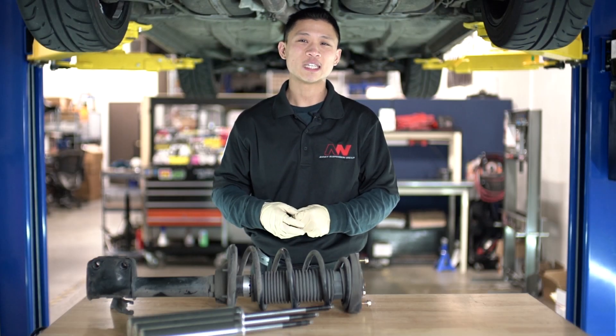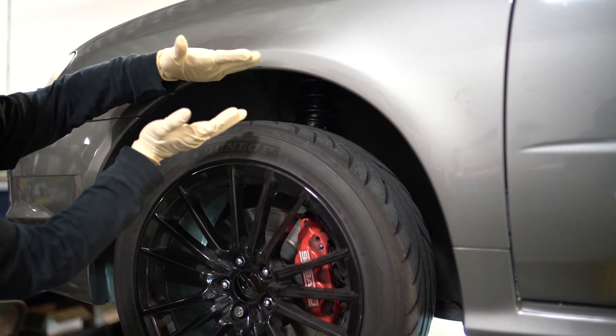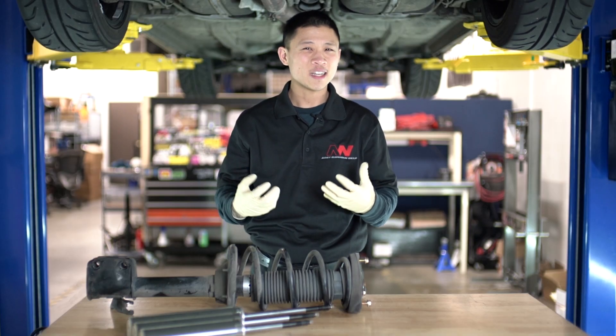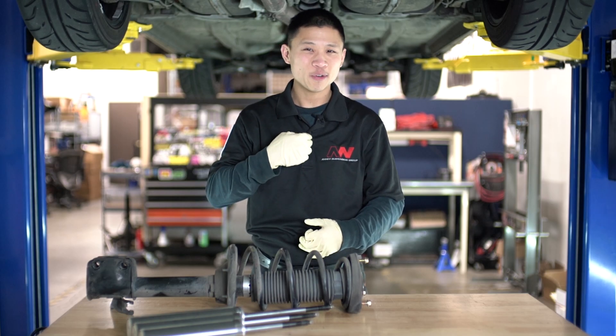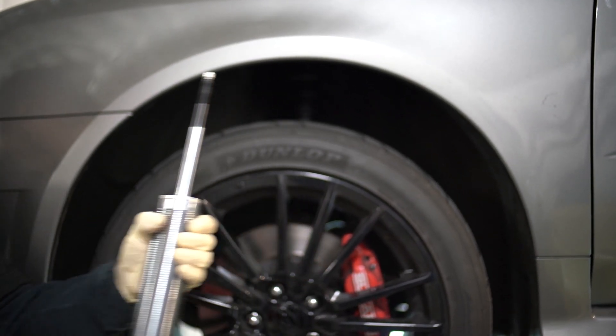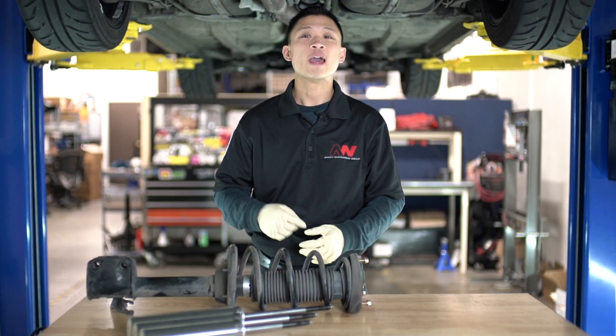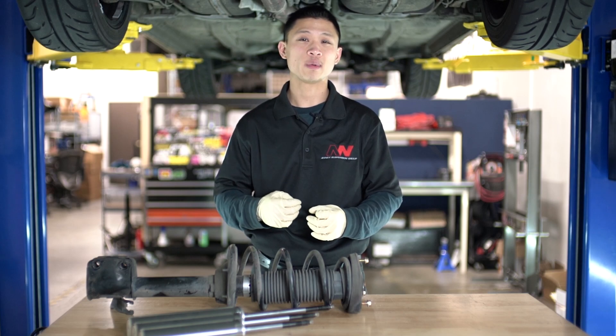Stroke is the total distance the shock travels from fully extended to fully compressed. So why is this important? I've personally experienced many aftermarket coilover kits that use a generic shock body length and end up reducing my overall suspension travel, which in turn hinders the performance of the vehicle.